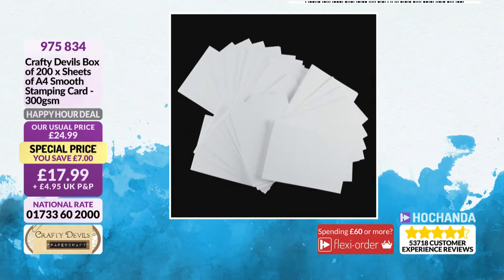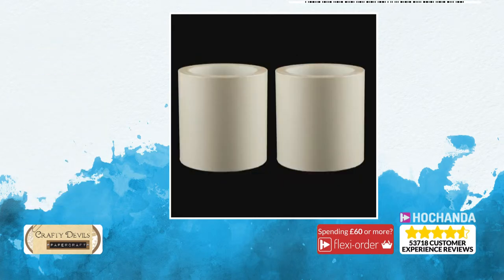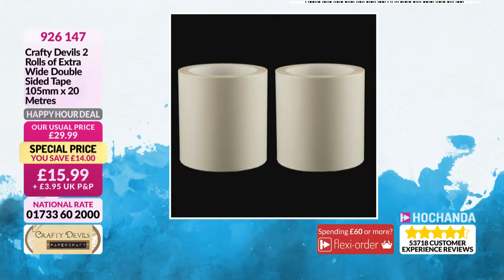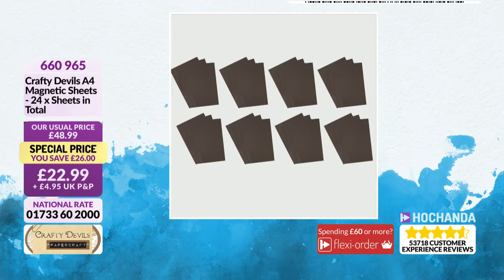We've also got some stamping card — lovely smooth 300 GSM stamping card and you're getting 200 sheets. If you are a Freedom member, your postage is already sorted. £17.99, item number 975834. Just a reminder that the majority of items on the show are happy hours, running out in 15 minutes. We've also got some double-sided tape — a fabulous essential for your crafty stash. You're getting two rolls of 20 metres each, with a £14 saving at £15.99, item number 926147. And we've got some magnetic sheets — great for storing all your dies on.